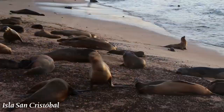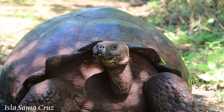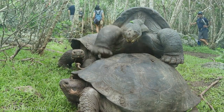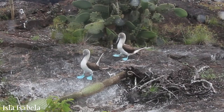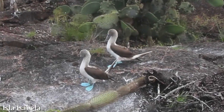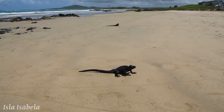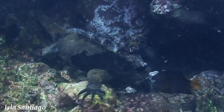Sea lions and penguins aren't the only species we encounter. We see a few species of giant tortoise, green sea turtles, blue-footed boobies who perform a mating dance showing off their brightly colored feet, and plenty of marine iguanas — both on land, where these cold-blooded creatures come to soak up the sun, and in the water, where they feed from algae beds.